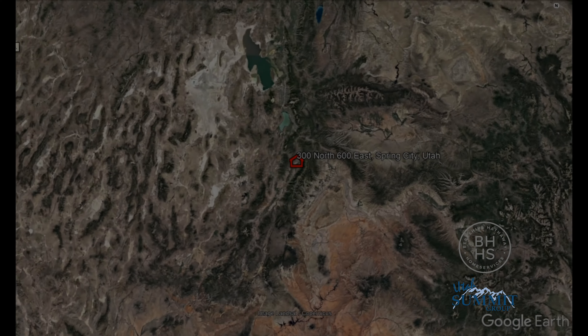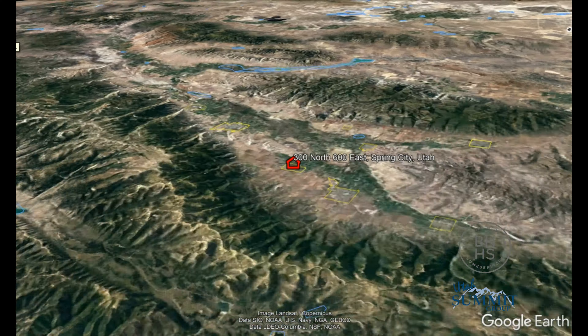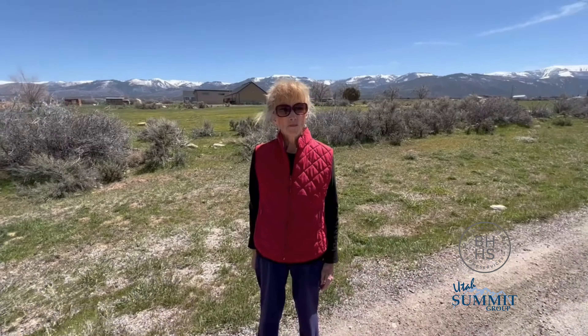I'm Dallin Nelson. We're at this lot in Spring City — it's 1.06 acres. Lila is going to tell us a little about the neighborhood so we have a feel for what this lot entails, and you might be interested in knowing more about the neighborhood.